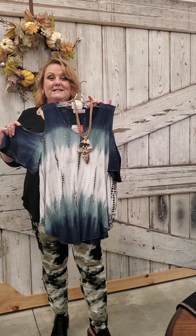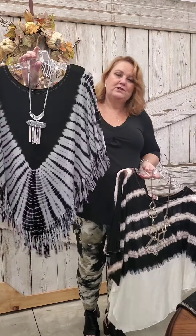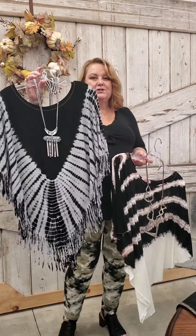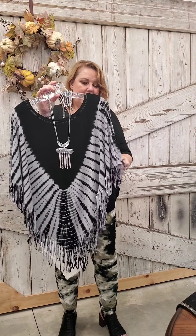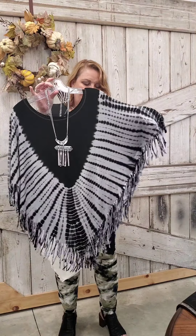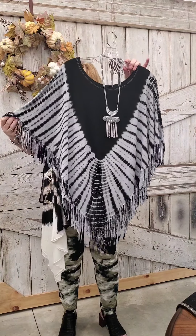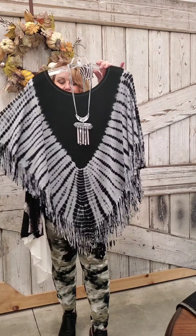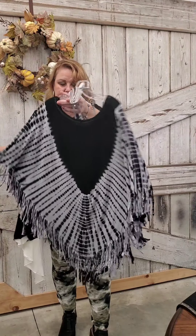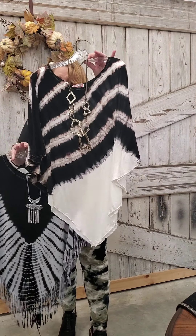This is the new fringe poncho — same style as the navy blue and beige from last week, also $64, one size. This one is in gray and black. It has an actual armhole and is stitched on the side. You may want to wear a tank top underneath so when you lift your arms you don't show your side — just a nude or black little tank. It looks great with our black denim jeans. We've also got a gorgeous gray necklace to pair with it.